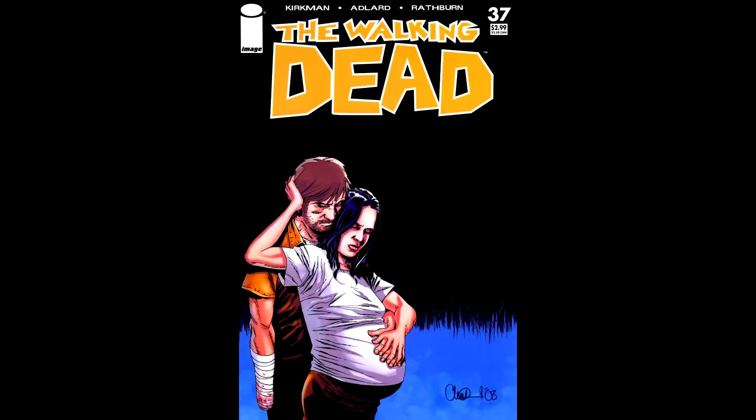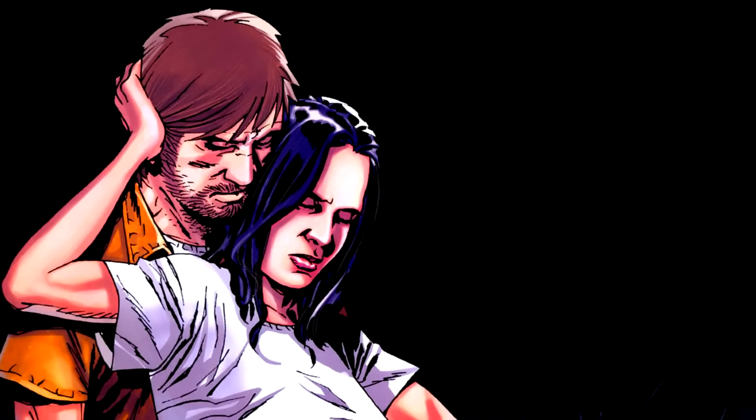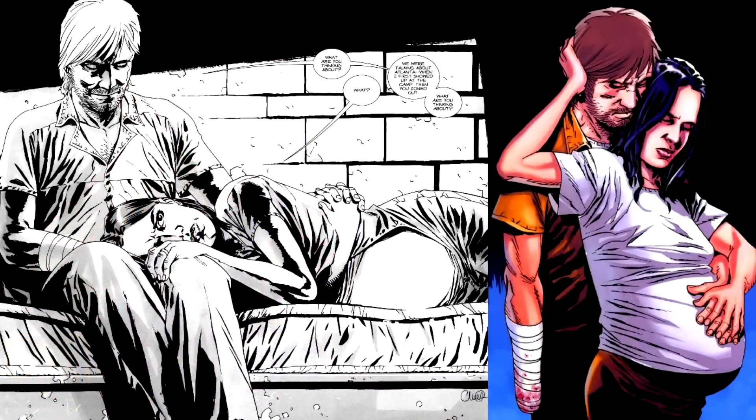Number 37 starts this story arc with a very nice, yet sad cover when you know what's coming. This scene doesn't happen in the comic, but a very similar one does.